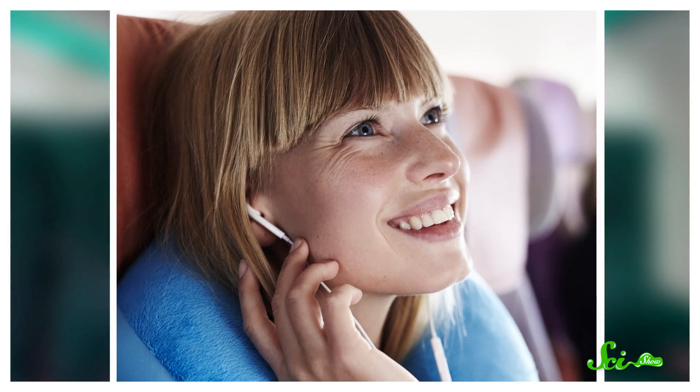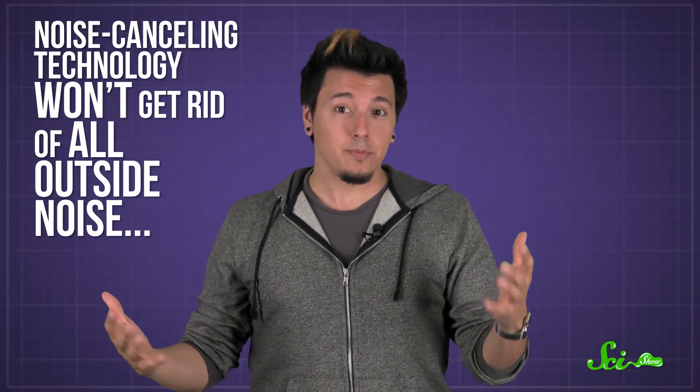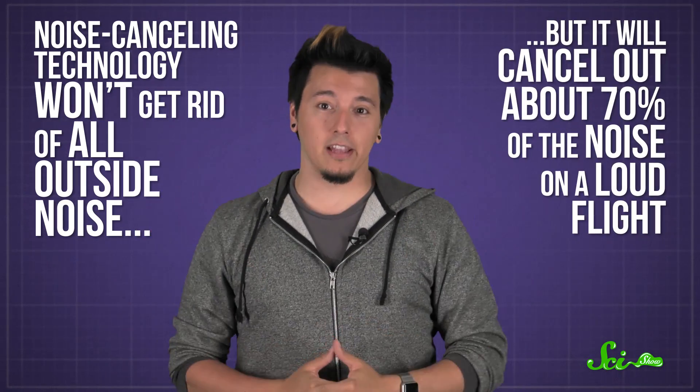But not total silence. That second wave has a pattern designed to cancel out noise, but only the noise outside your headphones. So you get your own personal sound bubble, and it leaves whatever you were listening to alone. Noise-canceling technology won't get rid of all outside noise, but it'll kill about 70% of the noise on a loud flight.